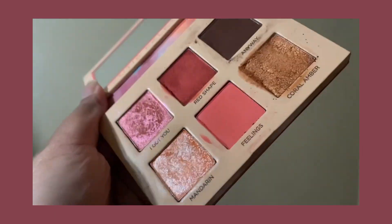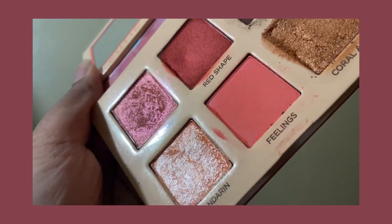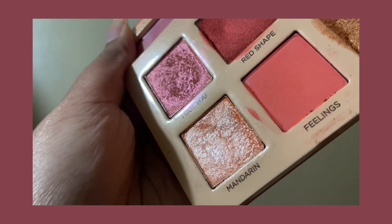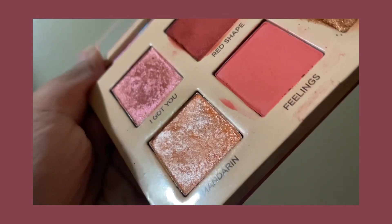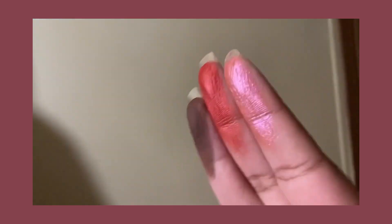I specifically got this because, number one, it was half off at Ulta, so instead of paying $24 for one, I paid $24 for two. I was already getting the Platinum one because of that silver shade, so I figured this was another good one to get. Because at the time, I didn't have any shades like this.